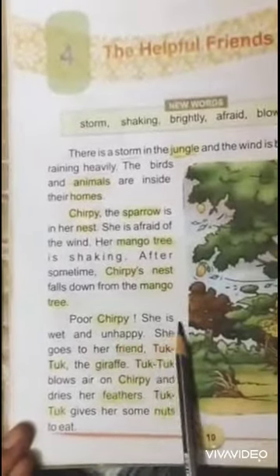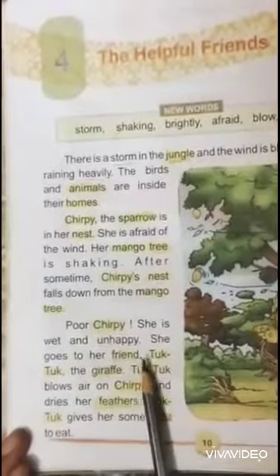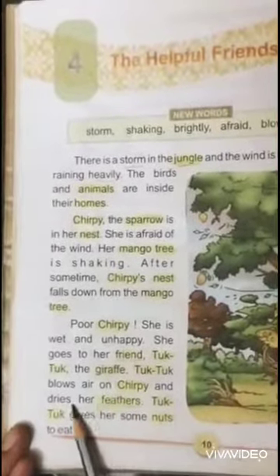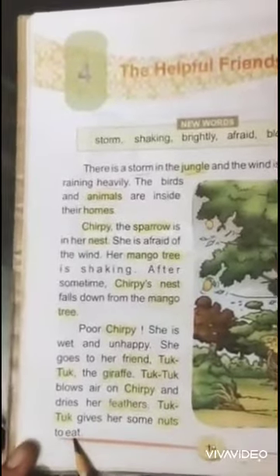Poor Chirpy. She is wet and unhappy. She goes to her friend Tuk-Tuk the giraffe. Tuk-Tuk blows air on Chirpy and dries her feathers. Tuk-Tuk gives her some nuts to eat.